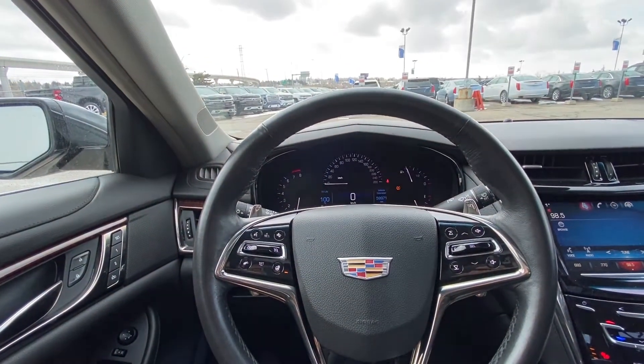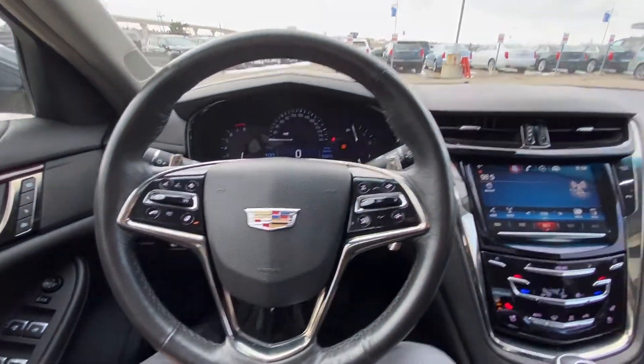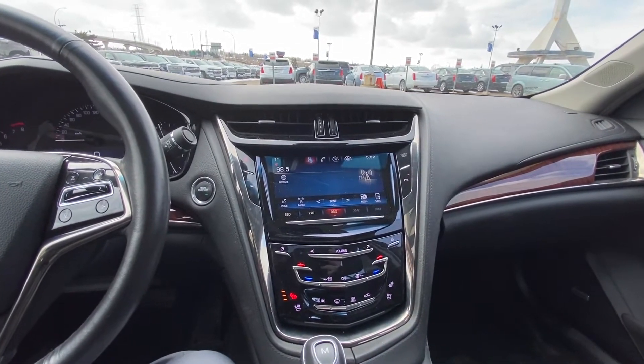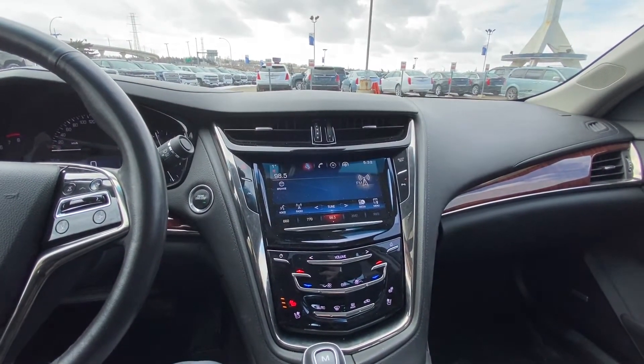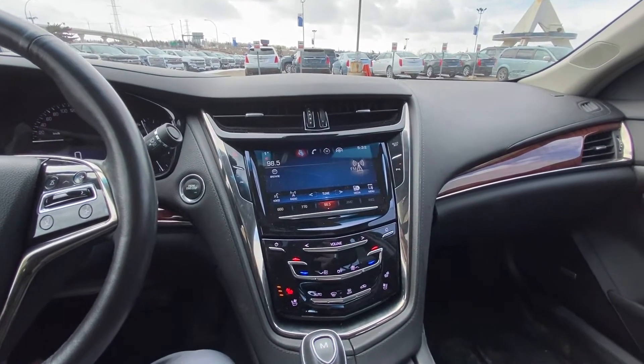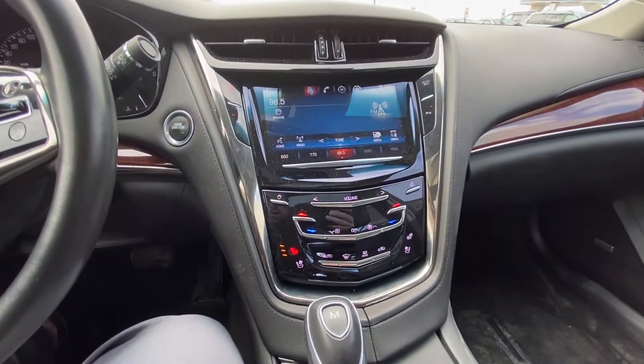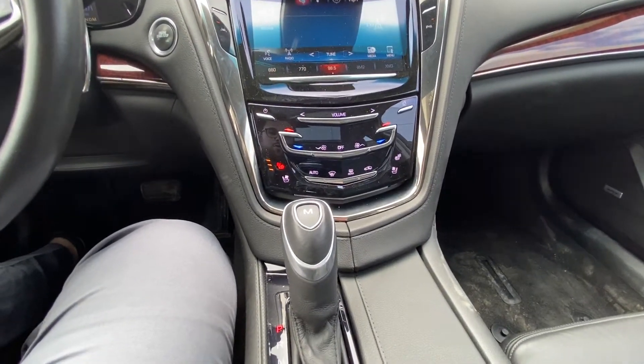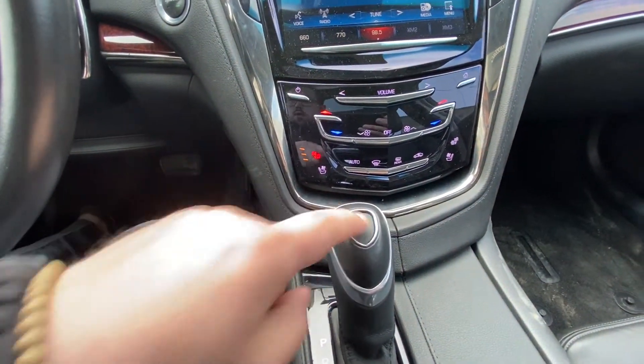Only 59,971 kilometers on the odometer of the vehicle. Push-button start. We do have the 8-inch touchscreen for your nav, audio and climate controls, with Apple CarPlay in there as well. We have lane keep assist and parking sensors, as well as the heated and ventilated seats.